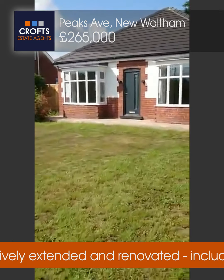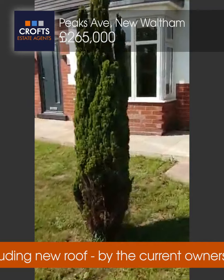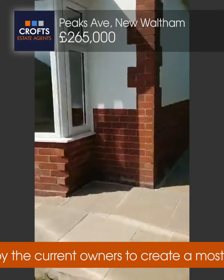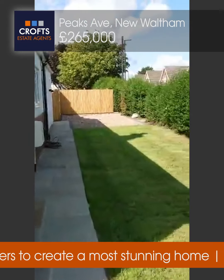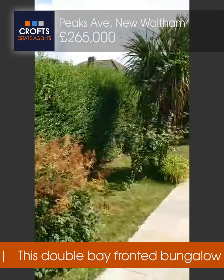The property is offered for sale with no forward chain. The great thing with this property is it sits on quite a good sized corner plot. The plot itself enjoys a great degree of privacy, as you can see — hedging going all the way around the side and then round to the front as well.